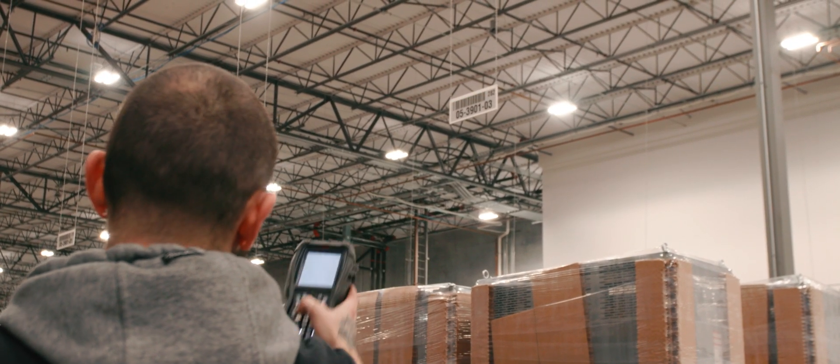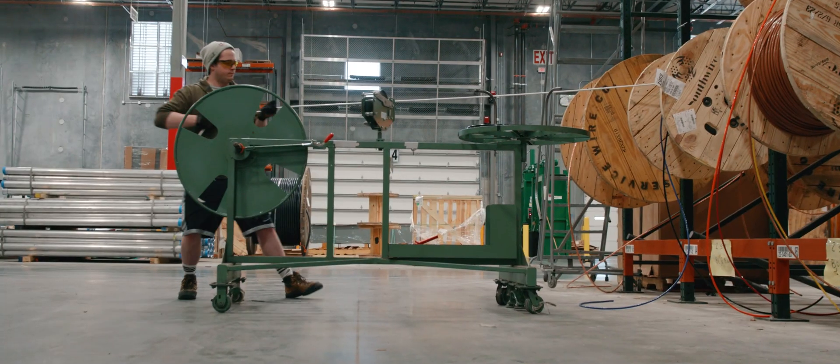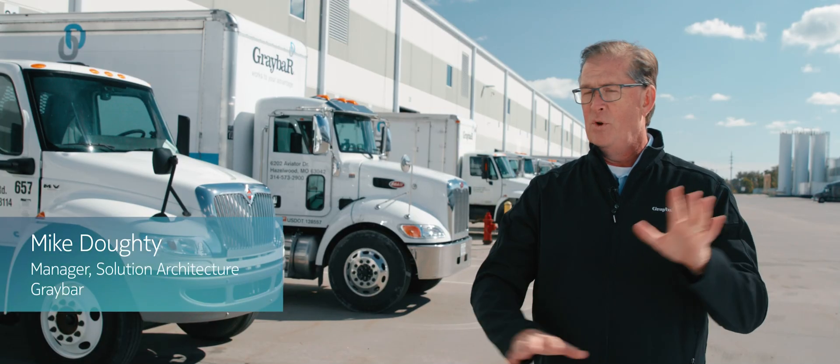Our current wi-fi sometimes, if it goes down, it puts us dead in the water. It can be frustrating for the operator because it kicks you out of your work. So our warehouse is very dynamic — things are moving around the warehouse.